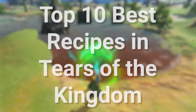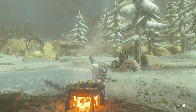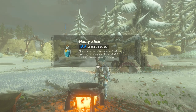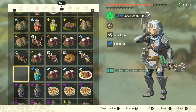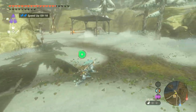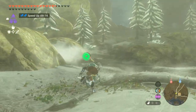Number 10: the Hasty Elixir. The Hasty Elixir is made by combining a Hot-Footed Frog or Hightail Lizard with monster parts. It gives you a boost to your speed for a set amount of time, which can make exploring much faster and make you more lethal in combat. The more frogs or lizards you put in the pot, the longer the effect lasts. This can help when fighting difficult enemies that tend to run away, like in the Water Temple. You can find the frogs and lizards in different caves around Hyrule or buy them from Beedle.